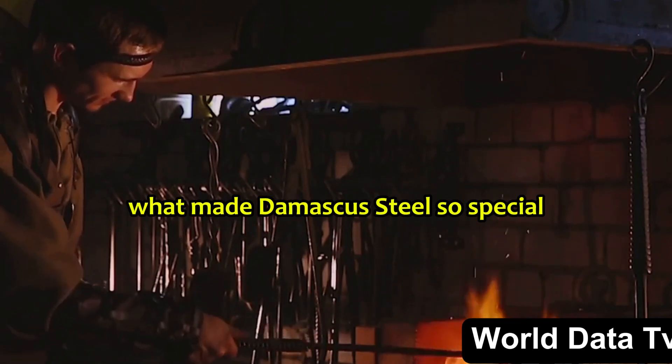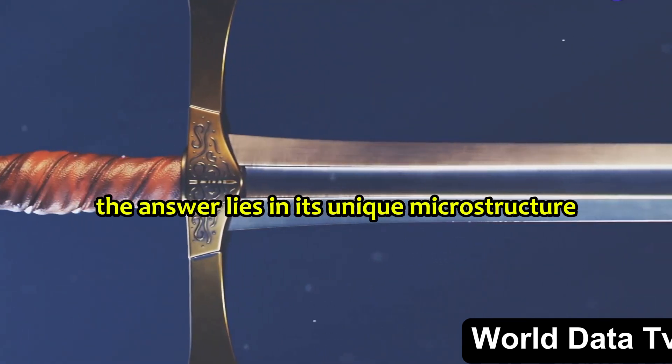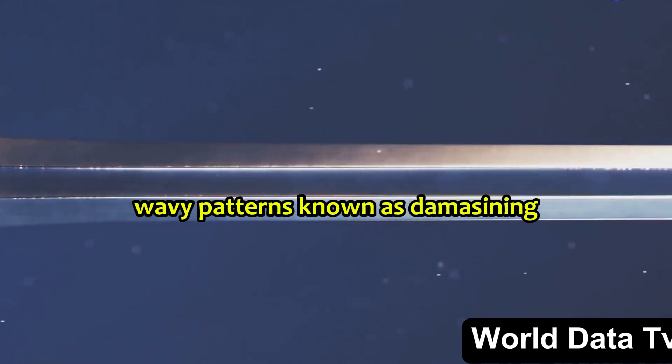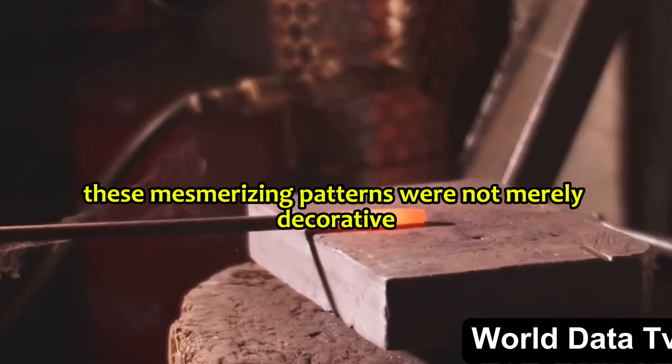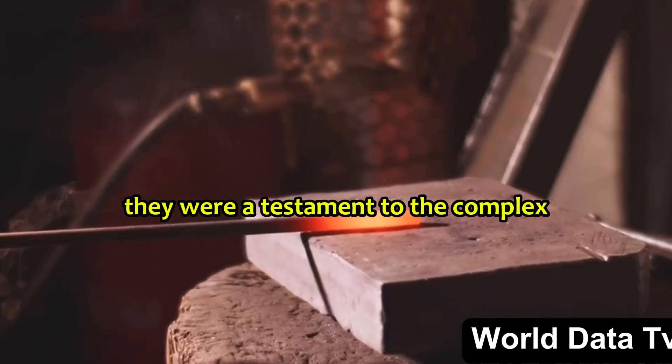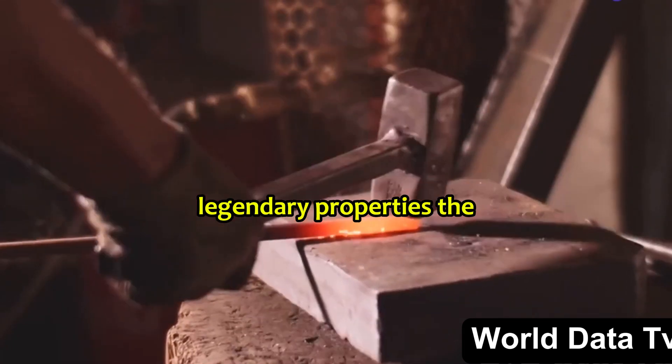What made Damascus steel so special? The answer lies in its unique microstructure, characterized by distinctive wavy patterns known as damascening. These mesmerizing patterns were not merely decorative — they were a testament to the complex forging process that gave Damascus steel its legendary properties.